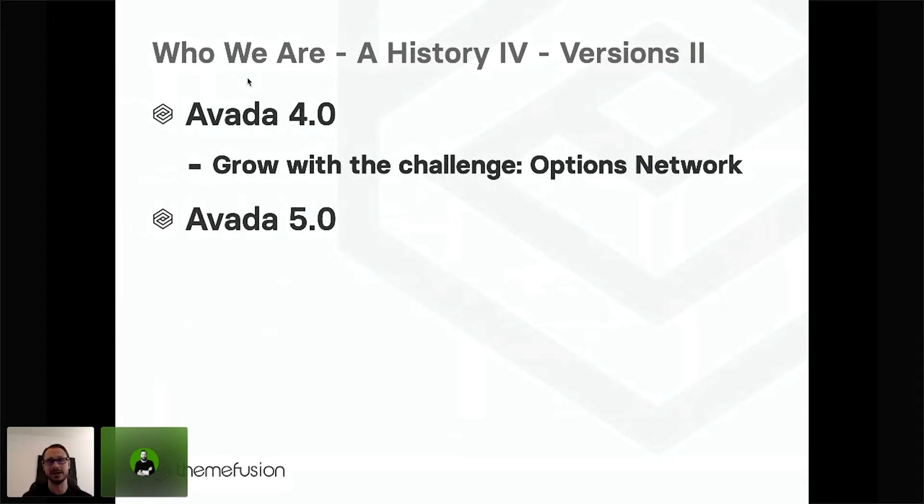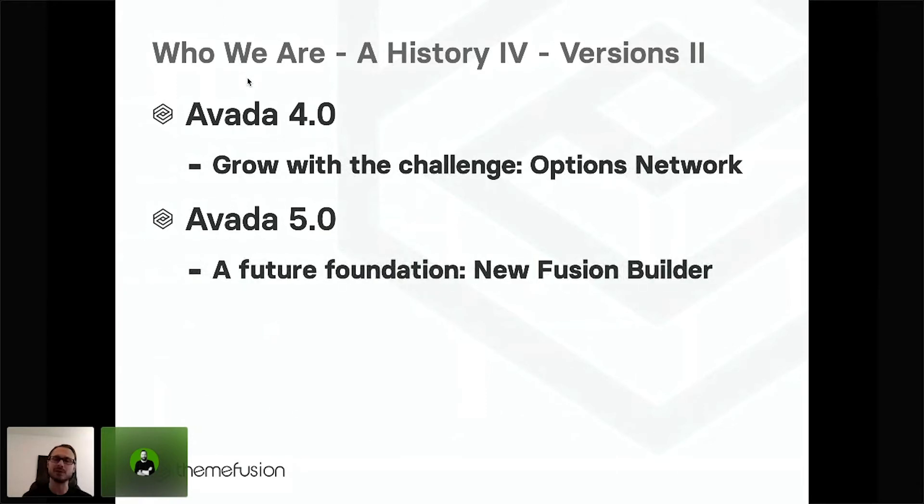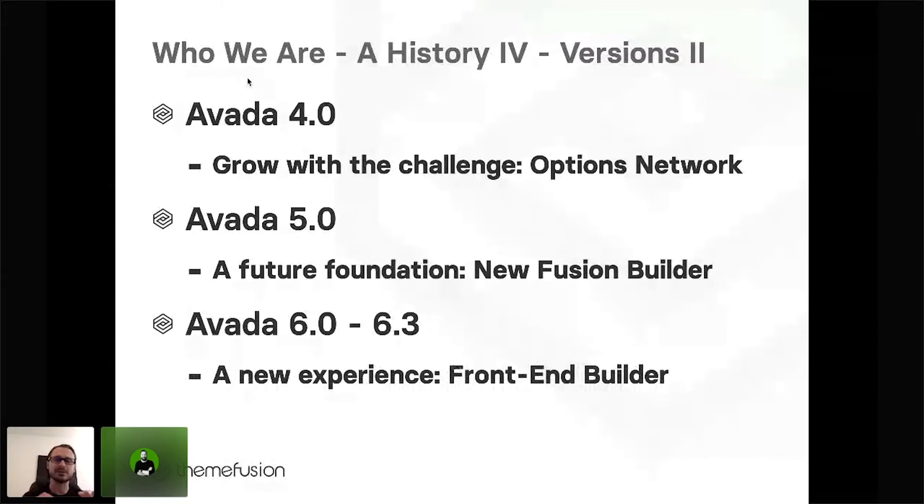We continued this approach in Avada 5, where we did a complete rewrite of Fusion Builder, which was performance-based. We took all the user feedback, all the recommendations on UI and UX that users brought up, and let that be incorporated into the new Fusion Builder, because we knew we needed a future foundation for things we still wanted to achieve. That brings us to Avada 6 through 6.3, where because of that foundation, we were able to bring the site-building and page-building experience to the front end, making it a lot easier for people to build more complex sites. We also launched Avada Theme Builder, which helps people easily change parts of a WordPress site that usually would need template editing and coding skills.